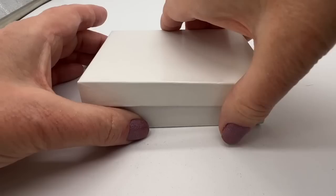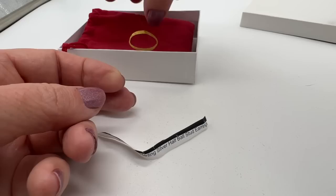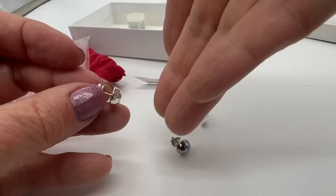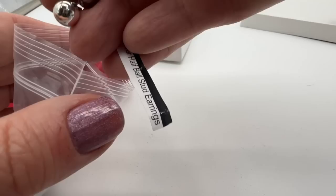With a lot of these HSN or QVC items, they include all the information on the card, which is nice. These are sterling silver half-ball stud earrings. They look like just ball earrings but they're only halves, so they sit right up against your ear. Pretty shiny — these are really nice actually, a nice staple item. They certainly look like they've never been worn.